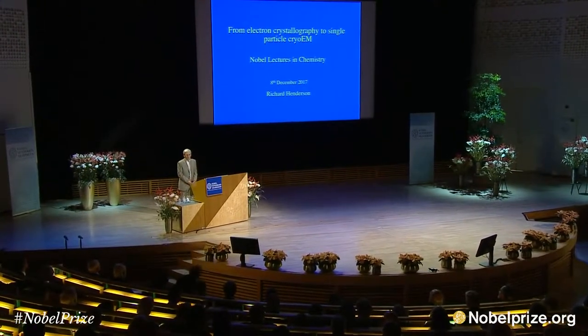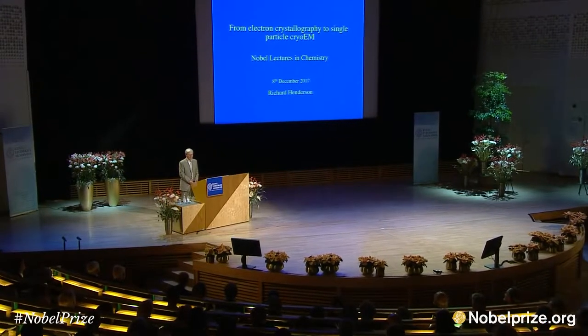Thank you very much indeed, Peter, for that kind introduction. It's a great honor to be selected by the Nobel Committee for Chemistry and the Royal Swedish Academy to share with Jacques and Joachim this year's 2017 Nobel Prize in Chemistry. But I wanted to begin by saying that the three of us are really representatives of what's now become quite a closely knit and well-organized field with a phenomenal growth rate.